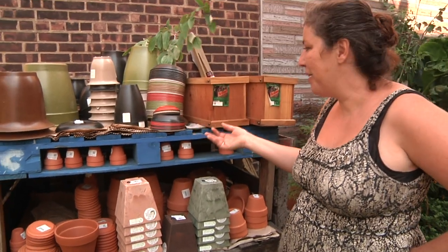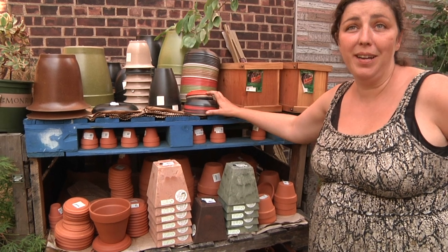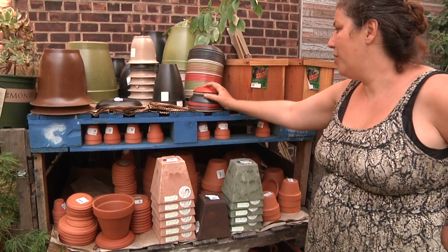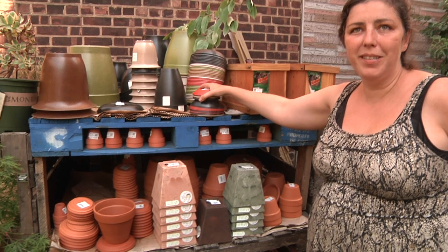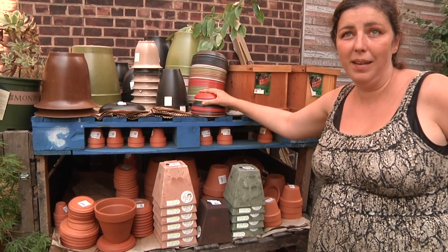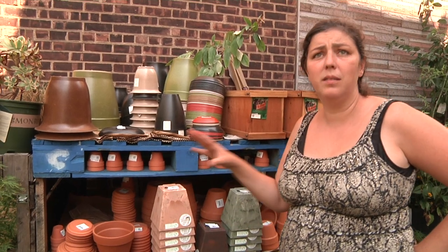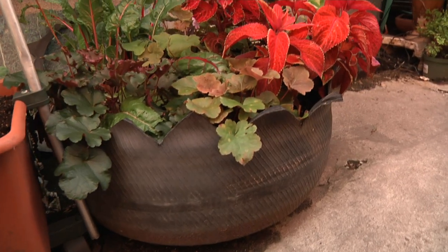These pots here, they're very pretty. They come in a lot of different colors, but they're made out of rice. This answers the questions: is it functional? Does it work? And is it good for our environment? And the answer is yes to all three. Anything that I have in my shop needs to answer to that criteria.